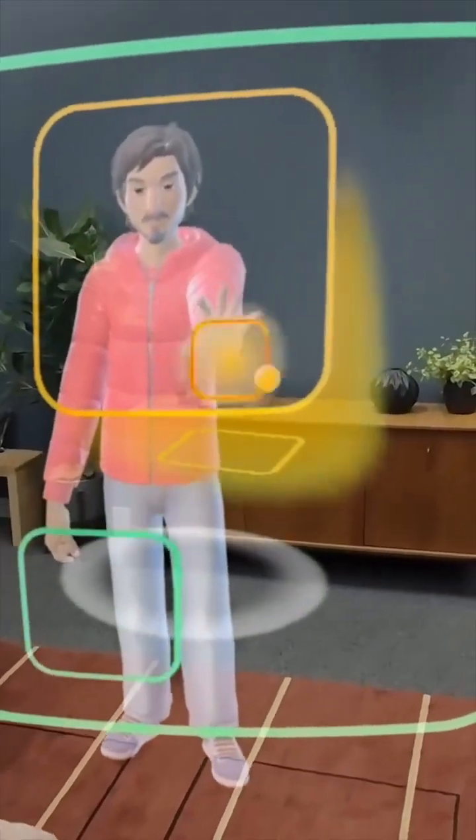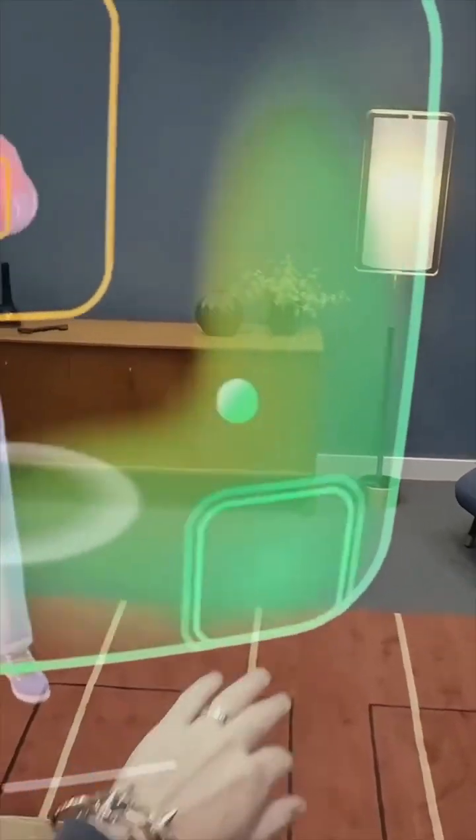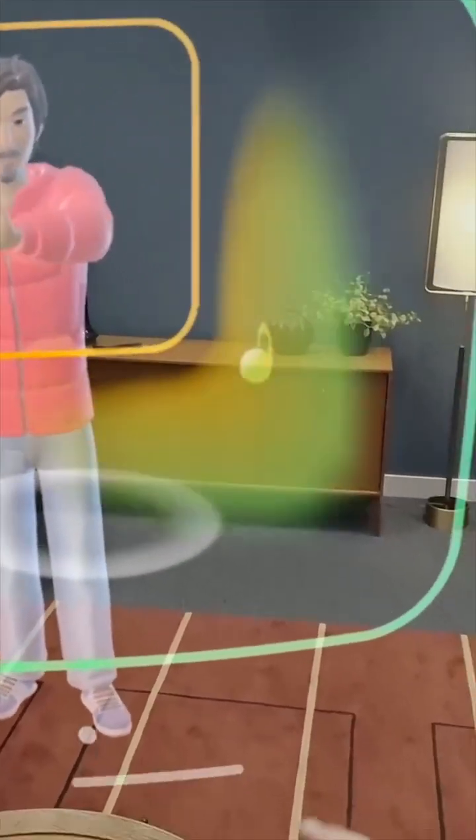Jeez, this is so simple. Or, if you want to be with someone far away, they're going to be able to teleport as a hologram into your living room as if they're right there with you.